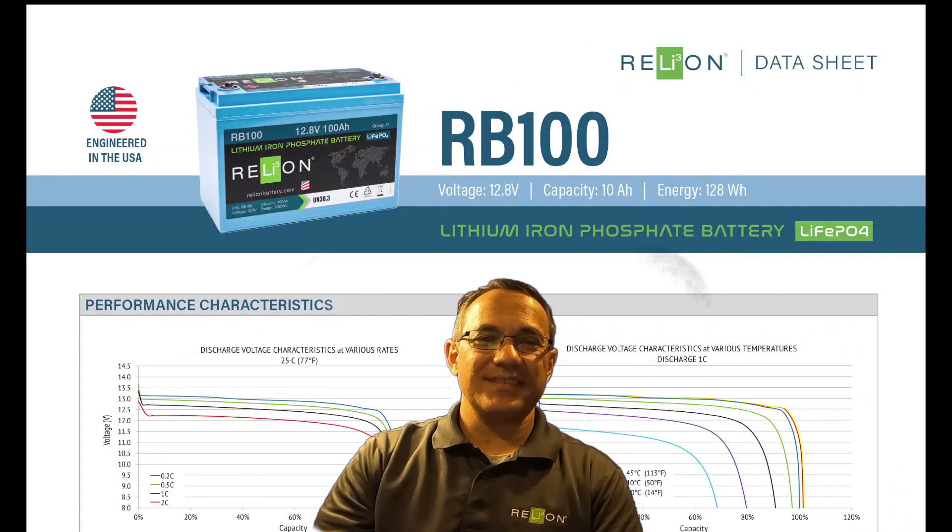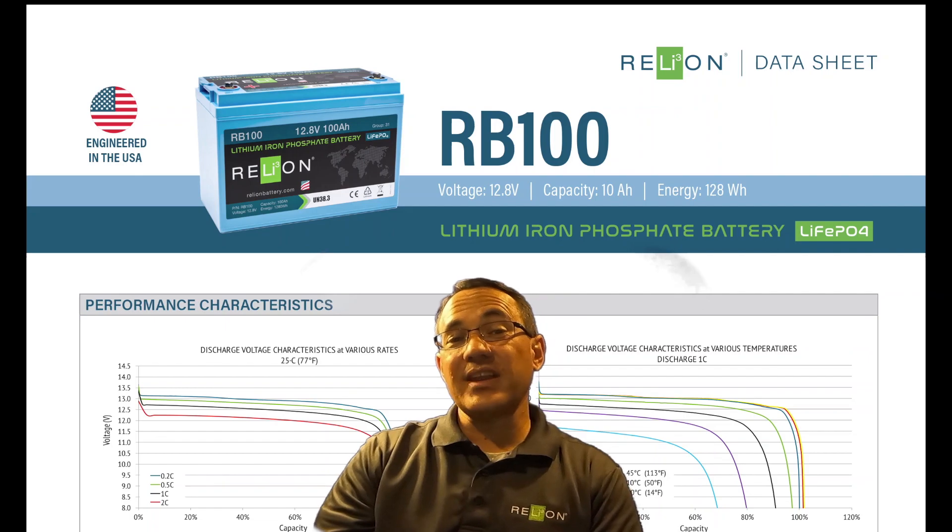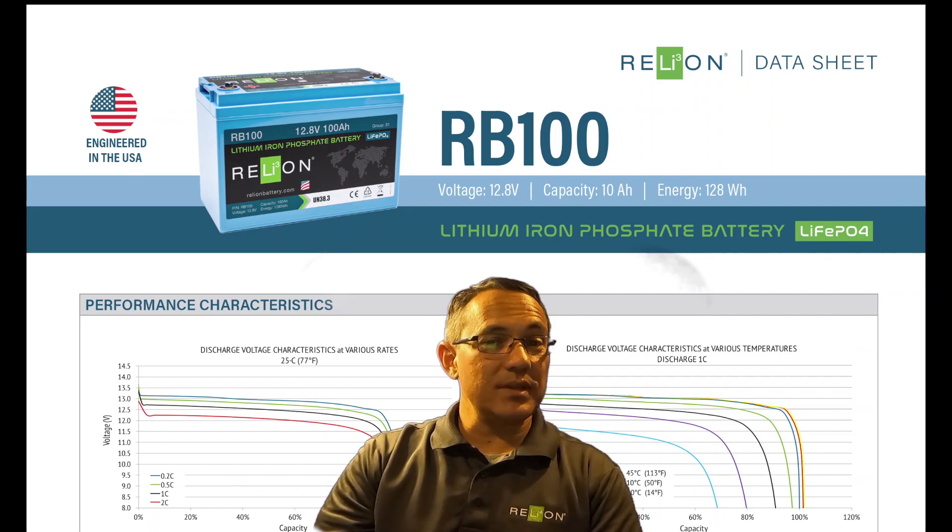This concludes our review of datasheets. We hope you found it informative. If you have any questions on the content we've covered, please don't hesitate to call, email, or reach out to us on social media. Thanks for watching.